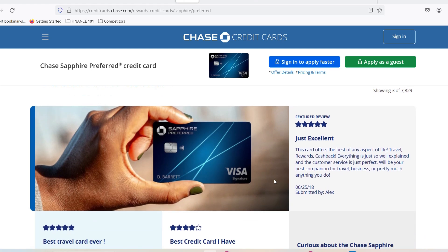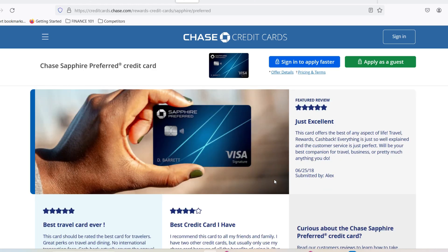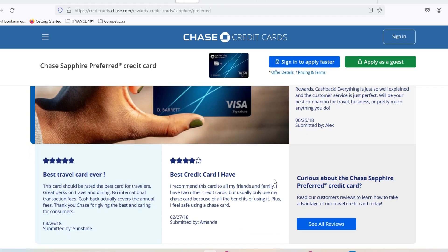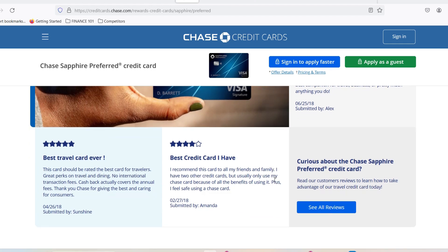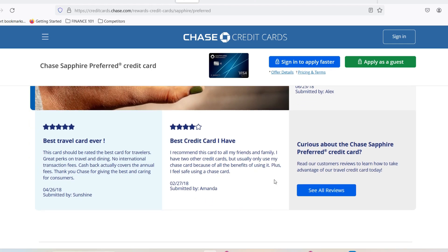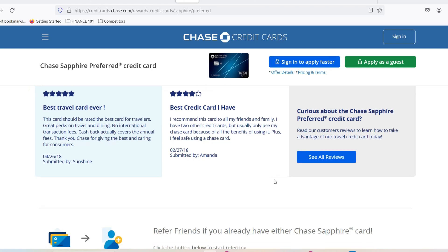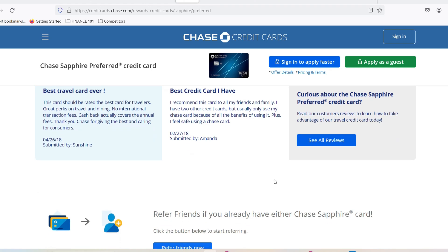The magic number you're looking for is $10,000. That's the widely reported minimum credit limit for the Chase Sapphire Reserve. It makes sense when you consider the card's annual fee and the travel rewards it offers. Chase wants to ensure cardholders can responsibly manage a potentially high spending limit.